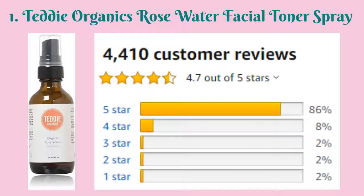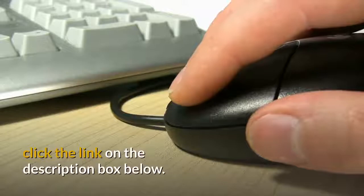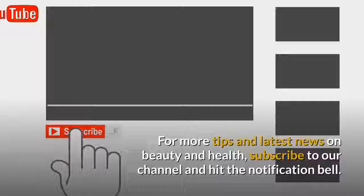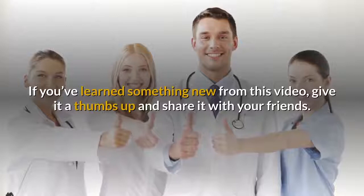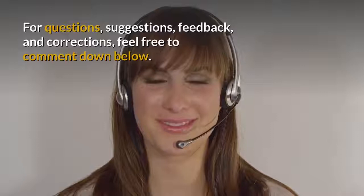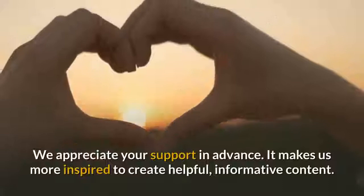For complete product info, updated price, possible discount, and customer feedback, click the link on the description box below. For more tips and latest news on beauty and health, subscribe to our channel and hit the notification bell. If you've learned something new from this video, give it a thumbs up and share it with your friends. For questions, suggestions, feedback, and corrections, feel free to comment down below. We appreciate your support in advance — it makes us more inspired to create helpful, informative content.